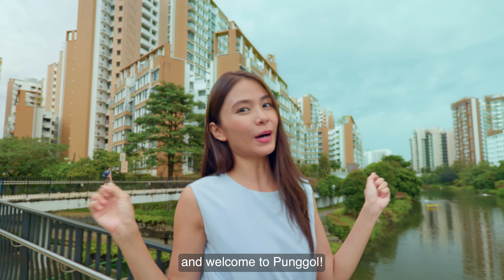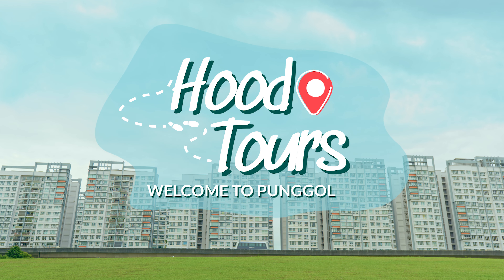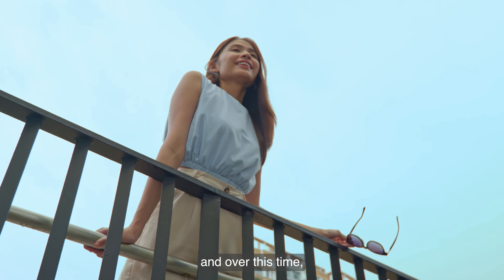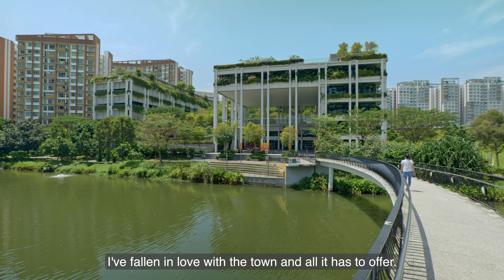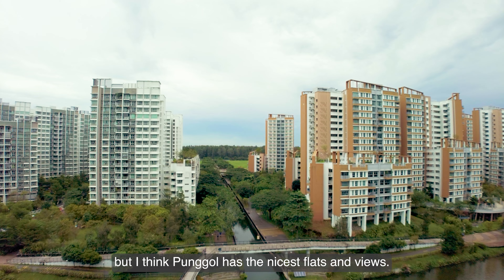Hi everyone, I'm Sing Ling and welcome to Punggol! I've been living in Punggol for about six years and over this time, I've fallen in love with the town and all it has to offer. I might be biased but I think Punggol has the nicest flats and views.